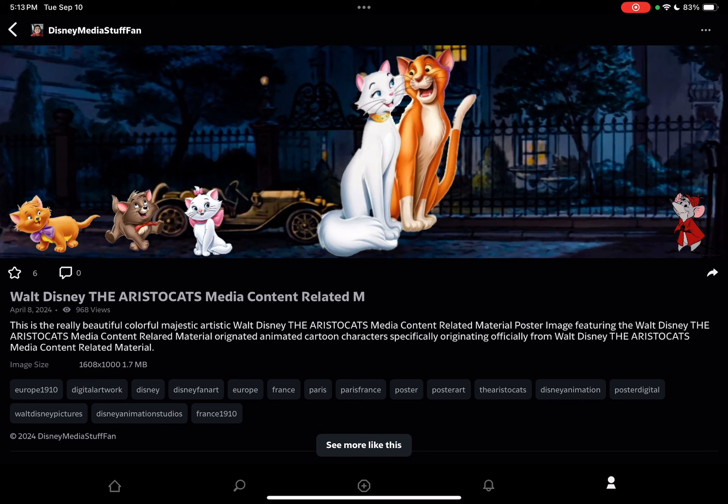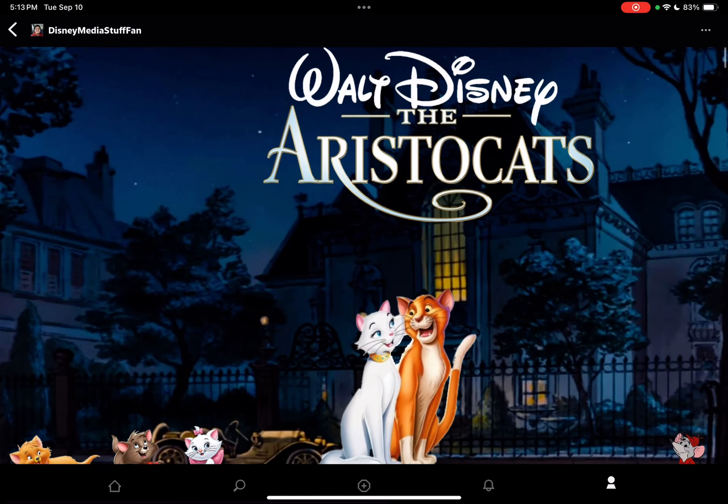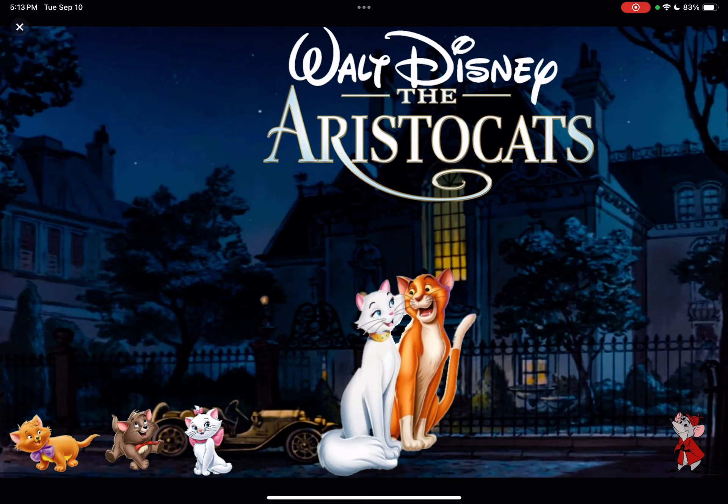This is the Walt Disney The Aristocats Medium Content Relating Material Poster Image. Here you can see the description. I chose the character's design and the background design to make sure it had the heart of the Aristocats Medium Material.